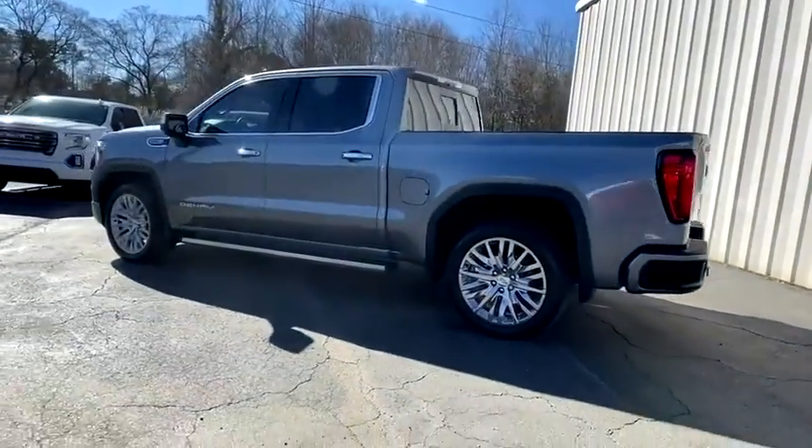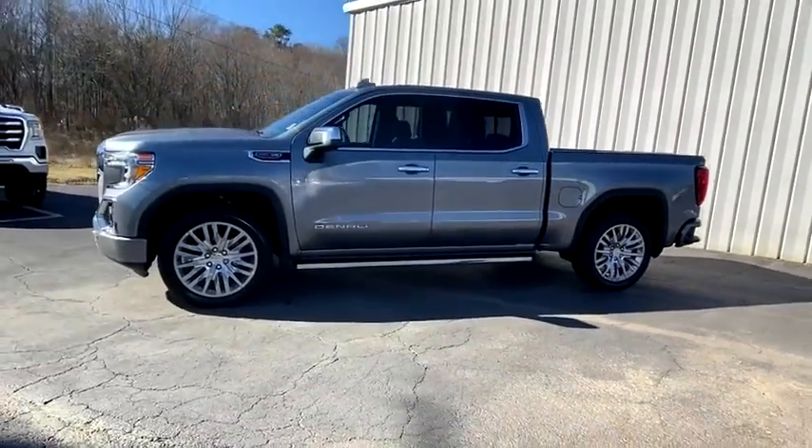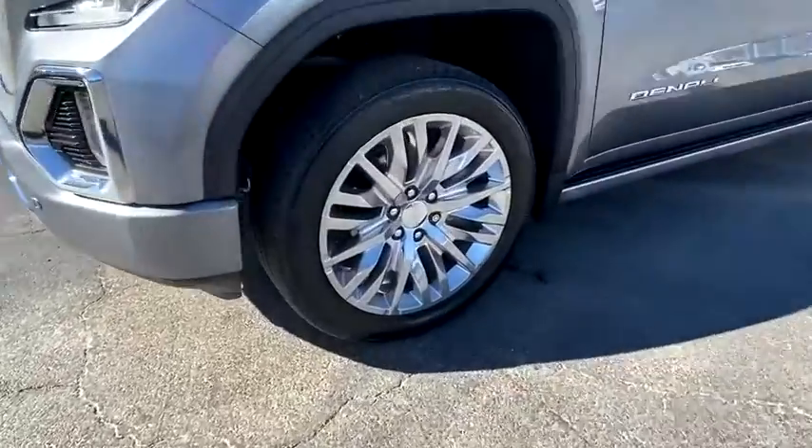The Sierra 1500 now comes with an automatic transmission that combines high-max hauling capability with precise control. This vehicle has less than 30,000 miles.